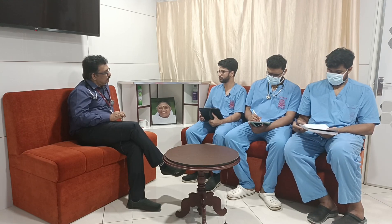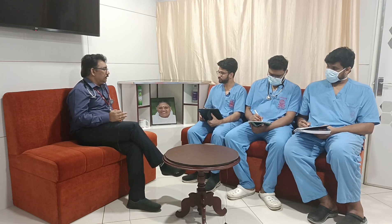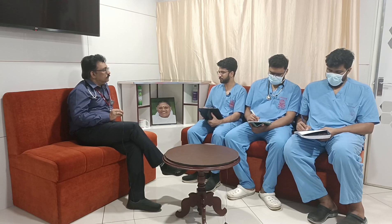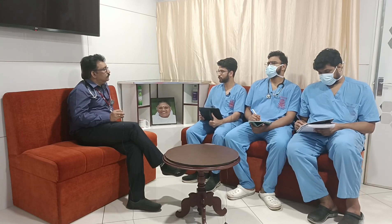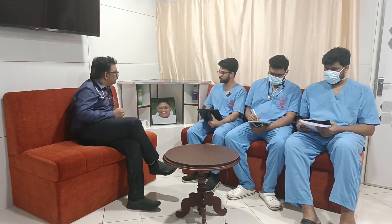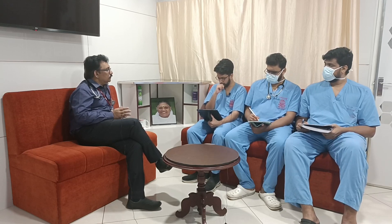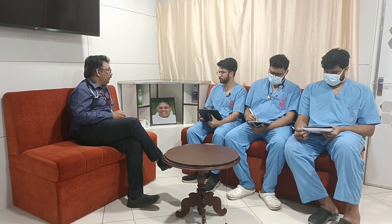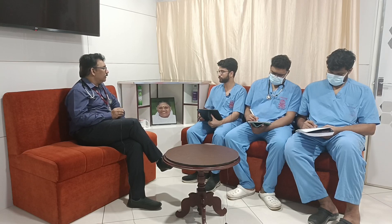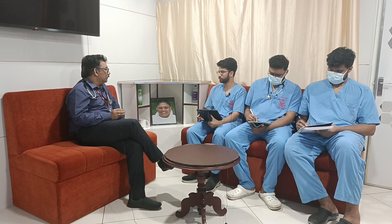Artesunate resistance has not been documented so far, but due to concerns about long-term use developing resistance, many doctors use dual therapy. Dual therapy combinations include artesunate with sulfadoxine-pyrimethamine, artesunate with atovaquone, or artesunate with artemether. Antibiotics used in combination include doxycycline, azithromycin, and clindamycin. The most commonly used combination is artesunate with doxycycline, given to prevent the formation of resistant organisms. As of now, no resistance has been documented from India.